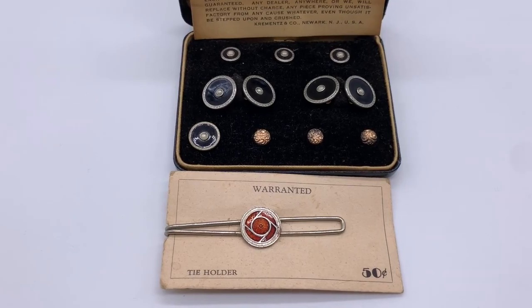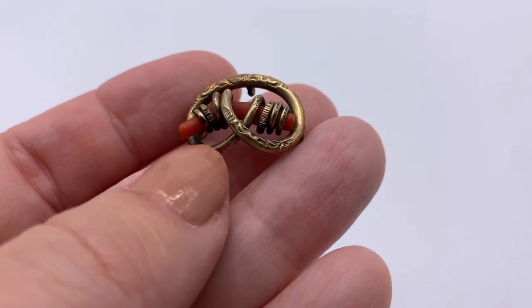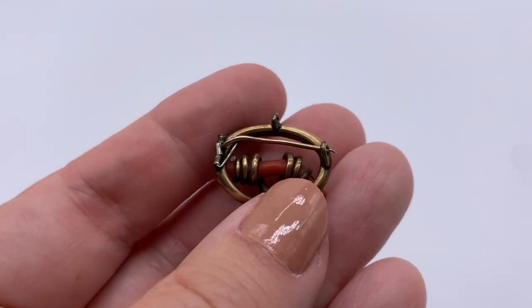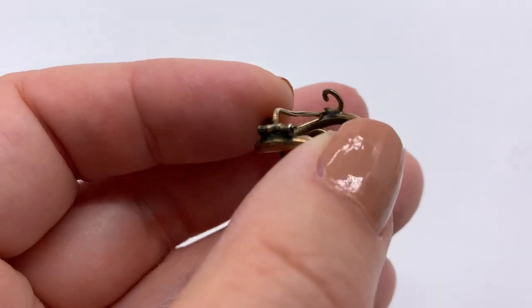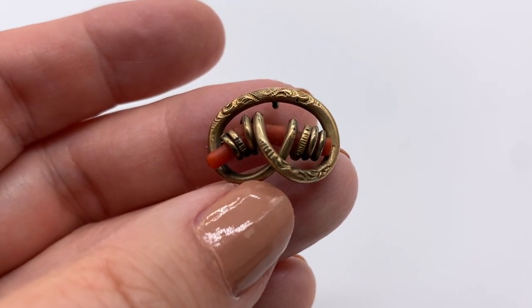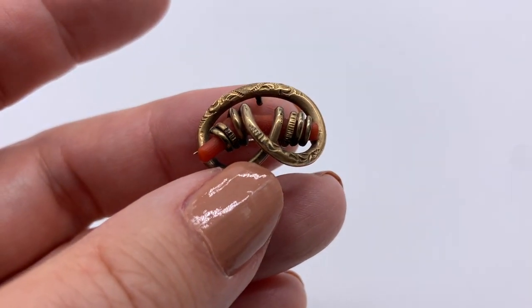I also got this antique coral pin. Coral back in the day was thought to ward off evil spirits and keep diseases away — the Victorians were very superstitious. Just that one piece of coral, very beautiful.